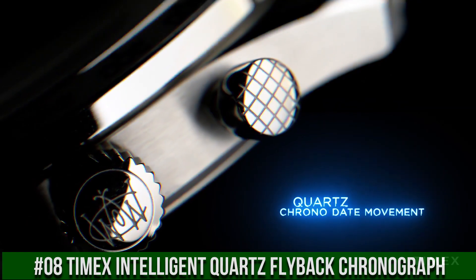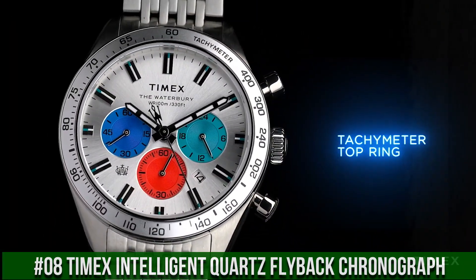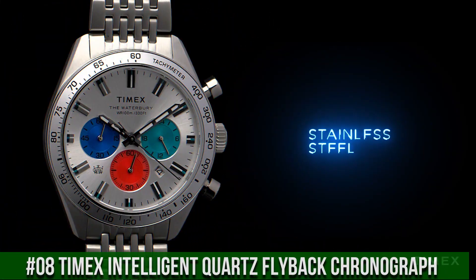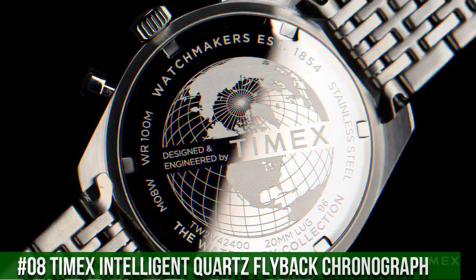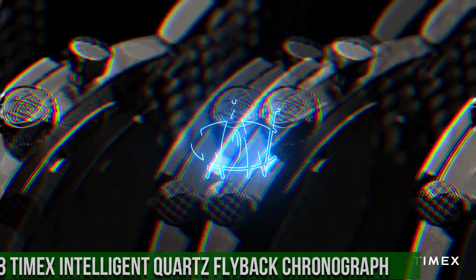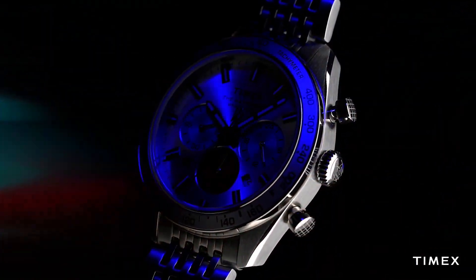Dial color: silvertone. Dial markings: markers full. Top ring color and material: stainless steel. Case height: 13mm. Strap and lug width: 20mm. Attachment hardware color: stainless steel. Water resistance: 100 meters.